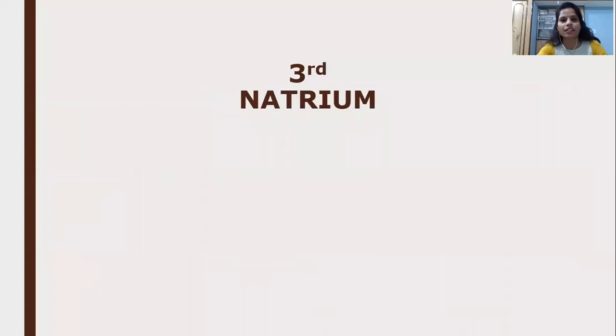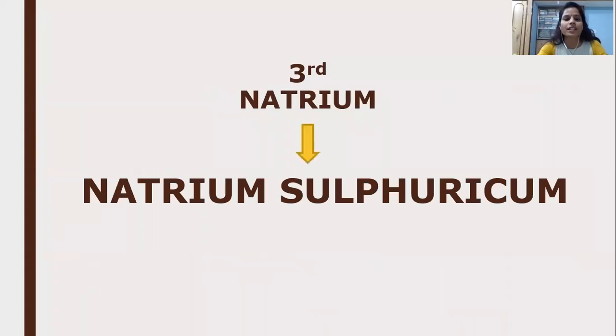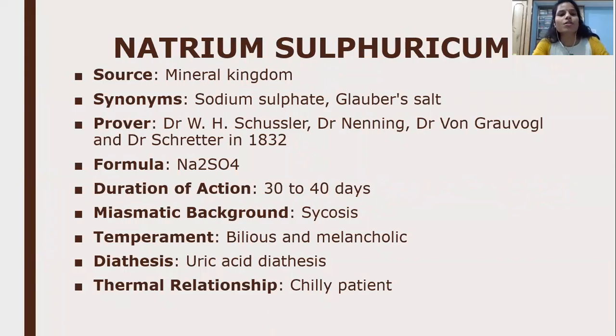The final natrum is Natrum Sulphuricum. It is also from the mineral kingdom; synonym is sodium sulphate. The provers are W.H. Schussler, Manning, Vaughan, and Scatcherd. The formula is Na2SO4, duration of action is 30 to 40 days, miasmatic background is sycosis, temperament is bilious and melancholic, diathesis is uric acid, and thermal relationship is a chilly patient.